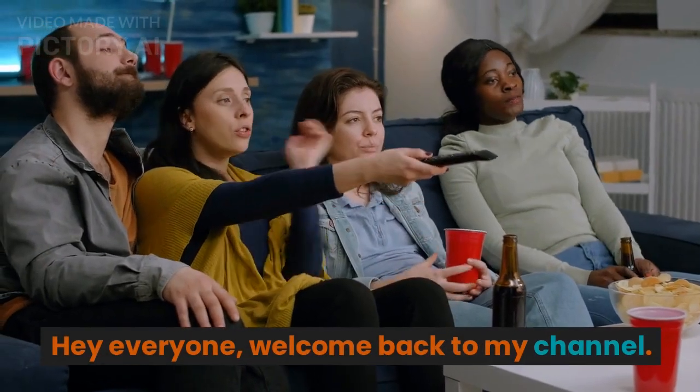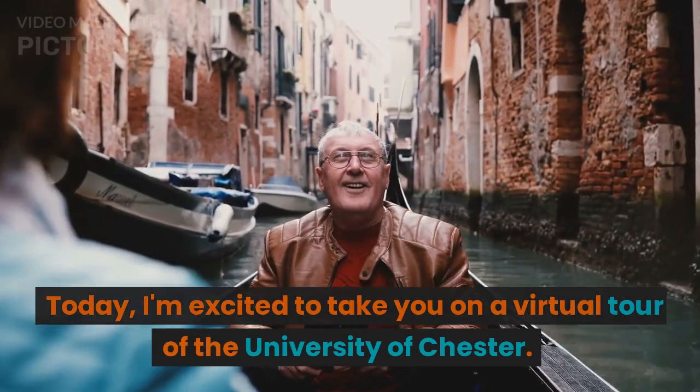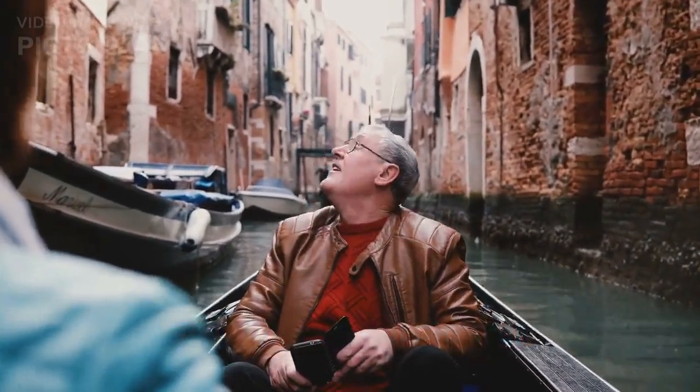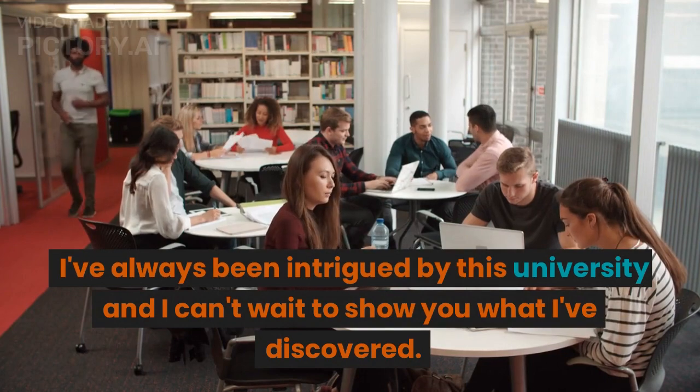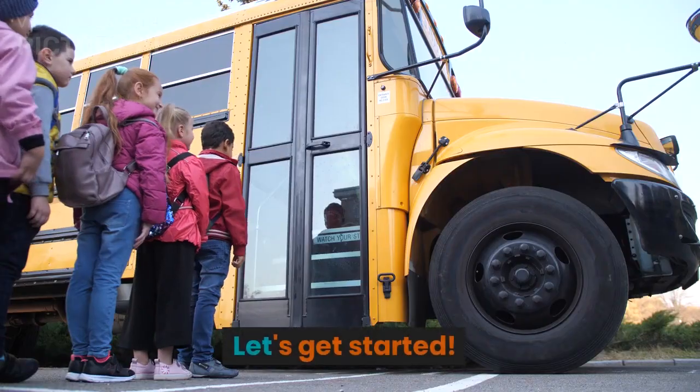Hey everyone, welcome back to my channel. Today, I'm excited to take you on a virtual tour of the University of Chester. I've always been intrigued by this university and I can't wait to show you what I've discovered. Let's get started.